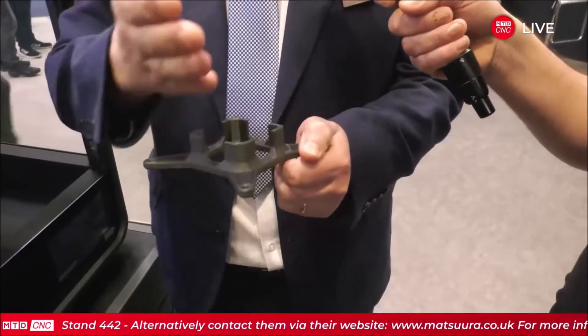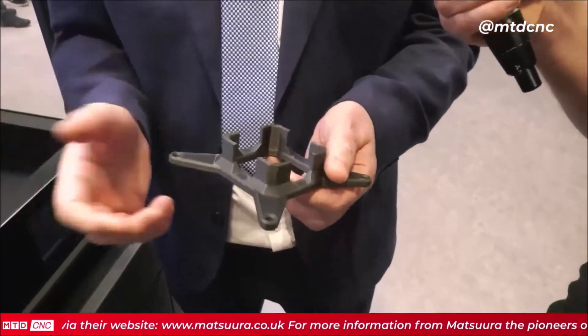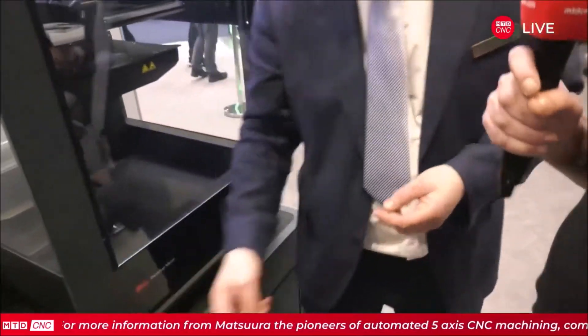We can obviously map in where we want to put that carbon fiber tape to make a plastic part. In many cases, for jigs and fixtures, it's stronger than aluminum. We're looking at sheet metal forming tools as well — I can think of so many applications.